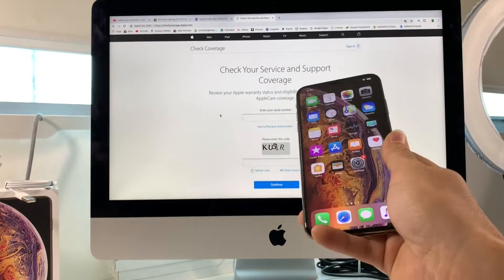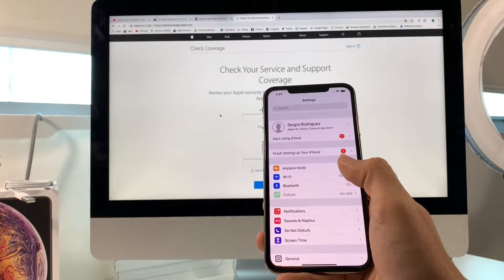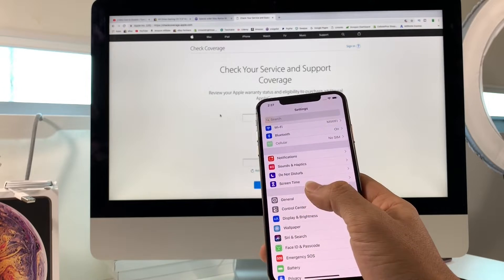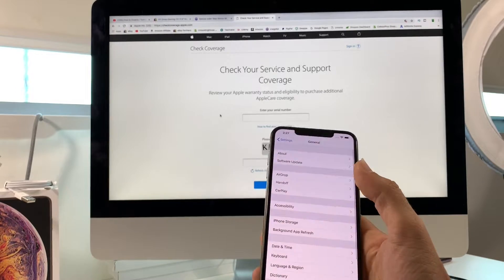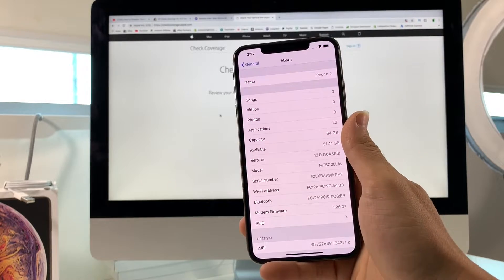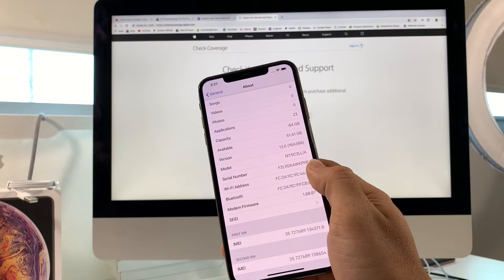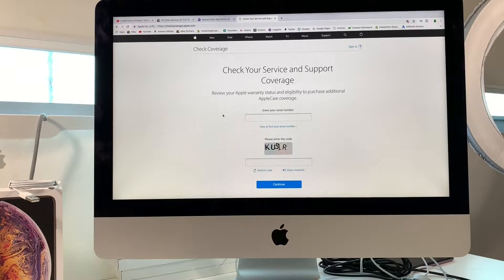All you're going to need is obviously your iPhone, and you're going to have to check this on the internet. You're going to need your IMEI or serial number from your phone. You can find that in Settings, then General, then About on your iPhone. Once you're in About, the serial number will be down here towards the middle.